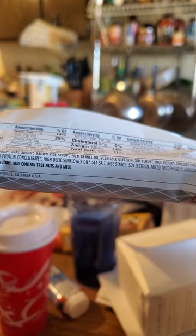Soy protein concentrate, high oleic sunflower oil — not good for health. Oh, I'm sorry — did I say corn syrup? I meant cane syrup.